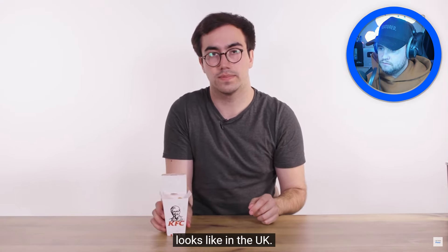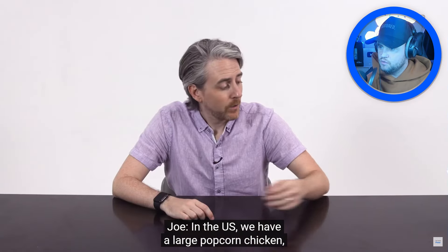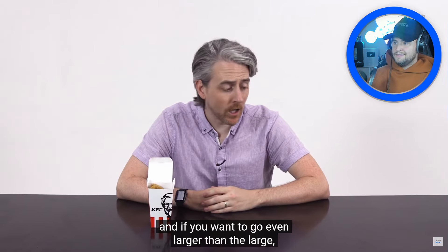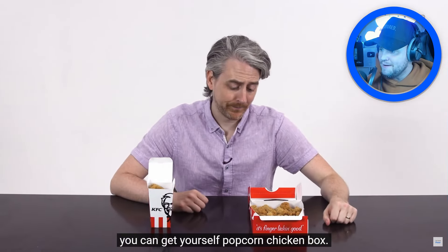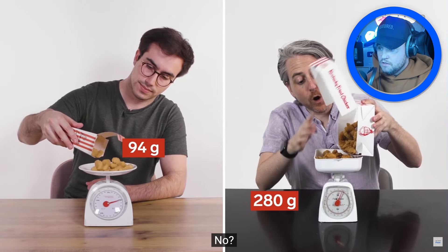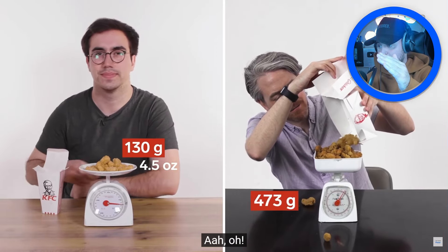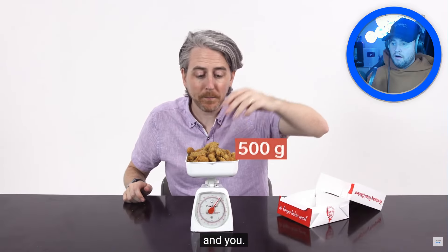Moving on to KFC — this is what a regular popcorn chicken looks like in the UK. In the US, the large popcorn chicken is the starting size — if you want to go even larger than the large, imagine starting with a large popcorn chicken box! Something for you and your buddies. Weighing them: UK regular is 125 grams versus 500 grams for the US. Oh my god, I couldn't live in America — I'd be the size of a house!